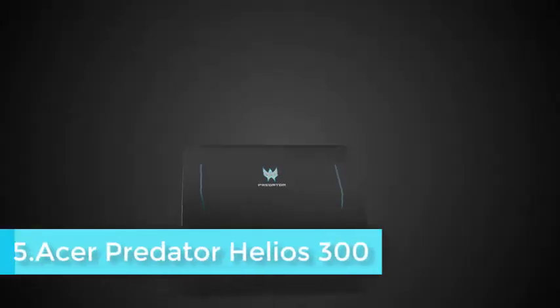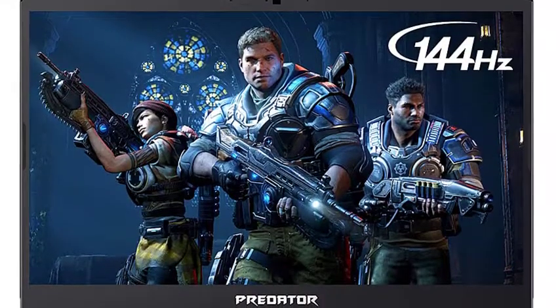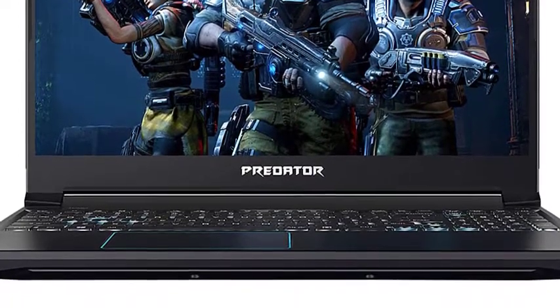The Acer Predator Helios 300 is an absolute technological warship. It has made its way onto more of our recommended lists than any other laptop, and for a good reason. The Helios is a laptop made for gamers, by a brand that constantly impressed with their gaming range.